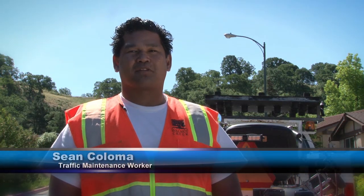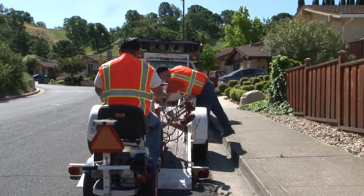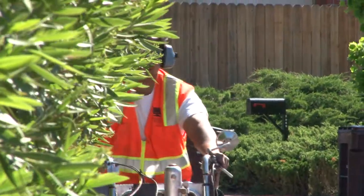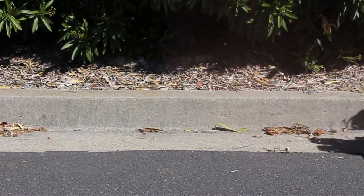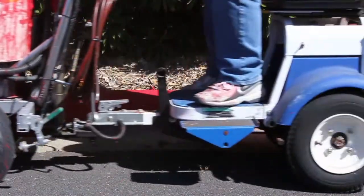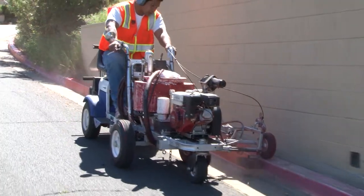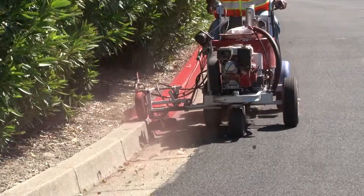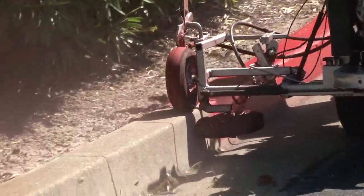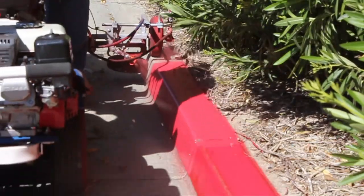Hi, my name is Sean Coloma. We maintain street legends and painted curbs for the city. For painting curbs, the city recently switched to a less toxic paint that's better for the environment. Staff also custom outfitted their red curb sprayer to paint the top and bottom of a curb at the same time, allowing work to be done much more efficiently.